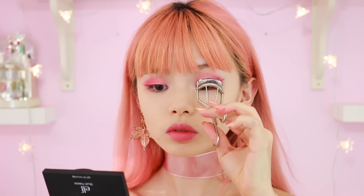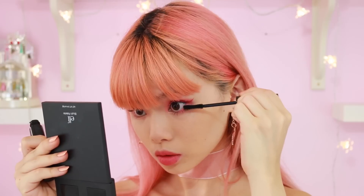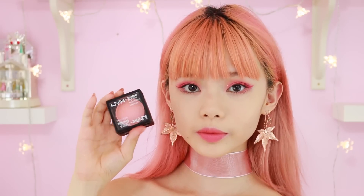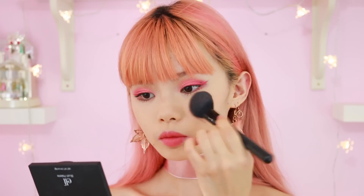I forgot to curl my lashes and add mascara, so I'll do that now. For cheeks, I'm using this gorgeous new color from NYX that has shimmers embedded into it for the perfect glowy summer skin.